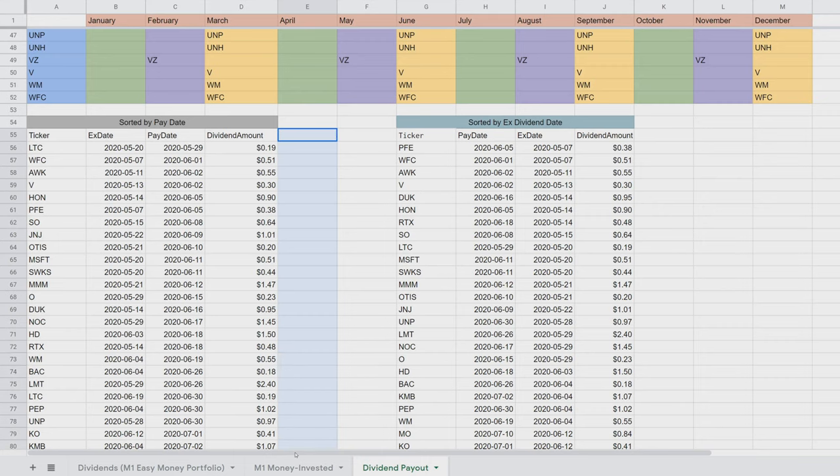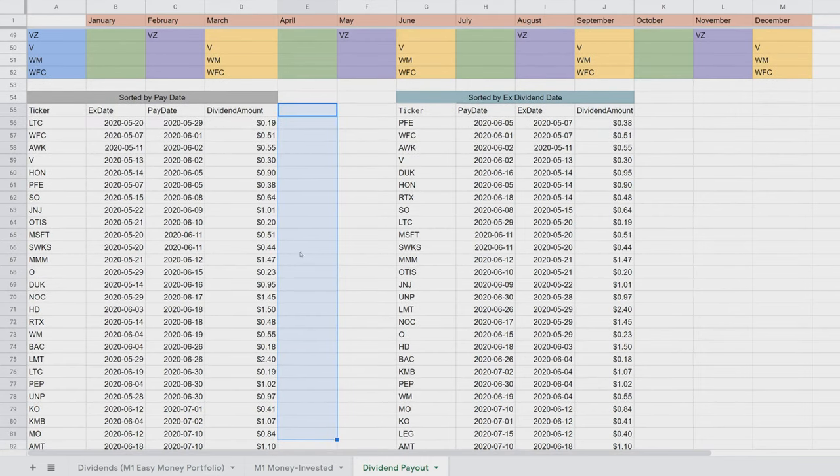Basically, the script will figure out if the current dividend payout is a dividend increase. For example, Northrop Grumman just did almost a 10% dividend increase — we'd see that show up on the right. Same for Clorox, almost a 5% increase. I'll get that working first and show it in the next portfolio update, then make the tutorial for adding this script to your Google Sheets.